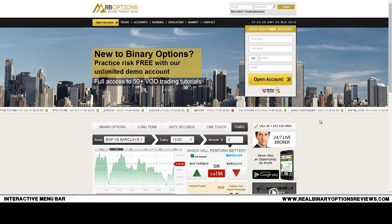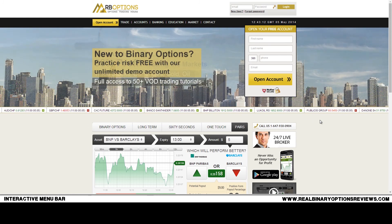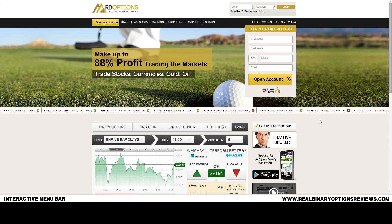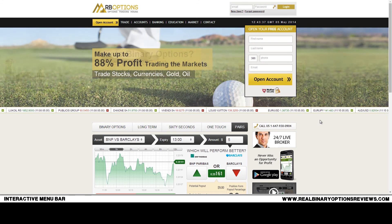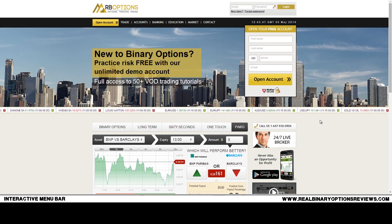For the US market, I've been researching quite a few brokers, and based on my online research, the reviews I've read, and personal contact with this broker, I can definitely recommend trying RB Options if you're a US resident looking for a good broker to trade classic binary options. Thank you for watching — if you found this useful, please give me a like or share, and visit my website at www.realbinaryoptionsreviews.com for additional information, strategies, and more. Good luck with your trades!